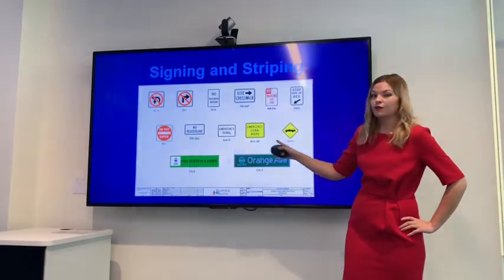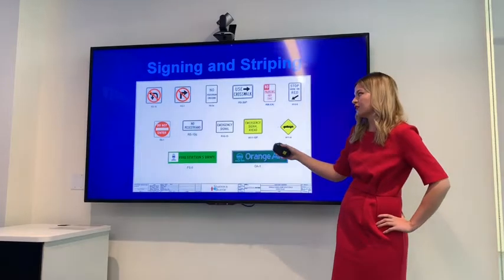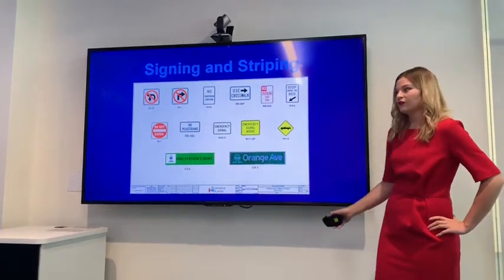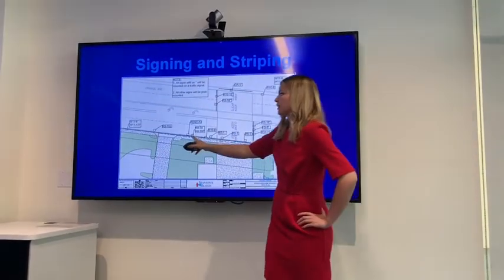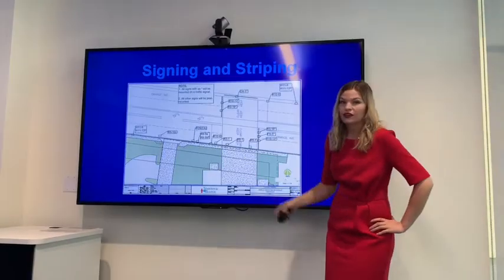We also needed warnings ahead of time so that drivers know there's an emergency signal ahead for the fire station. Right on the traffic signal it will say 'emergency signal,' as well as the fire station driveway. This is where the signs will be placed — some on the traffic signal, some placed ahead of time, and some right in front of the station such as 'do not enter.'